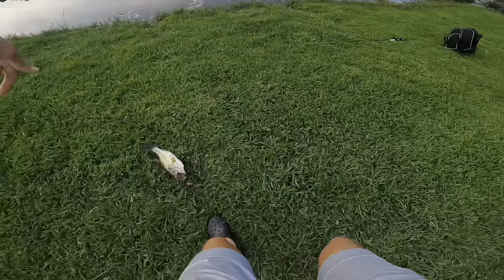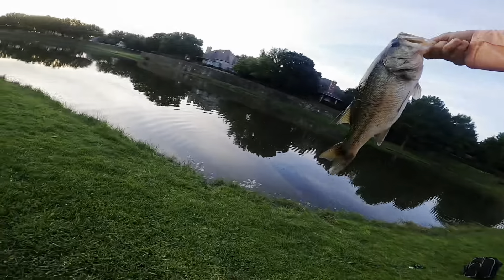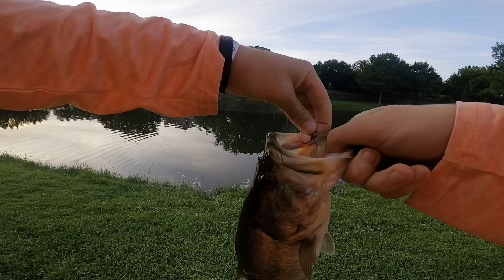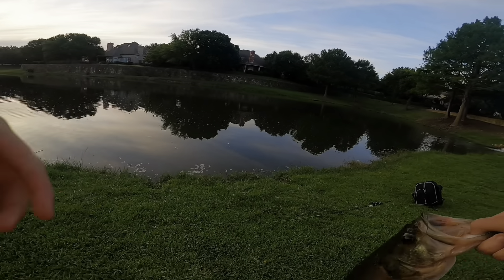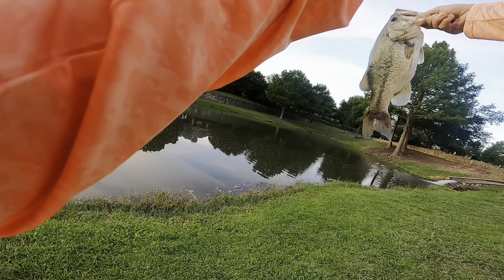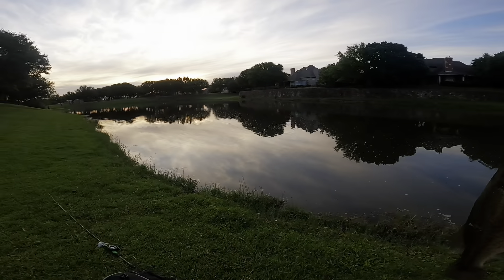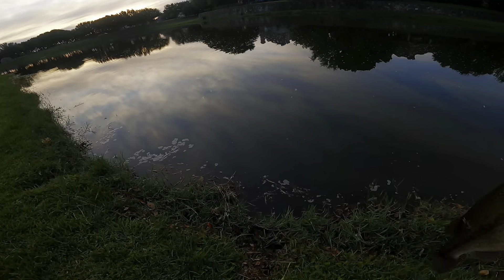Caught one on the whopper plopper - we've never really had much luck here on top water before. We got one on top water, just hit it right by the moving water over there. It was a pretty good fighter too despite his size, and still has a little bit of a bloody tail. First fish of the day, and that was pretty quick too.